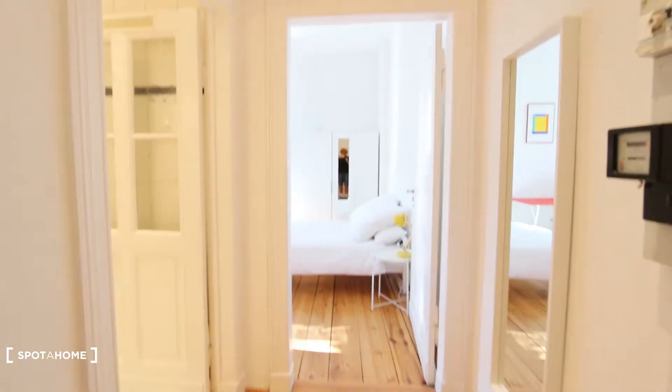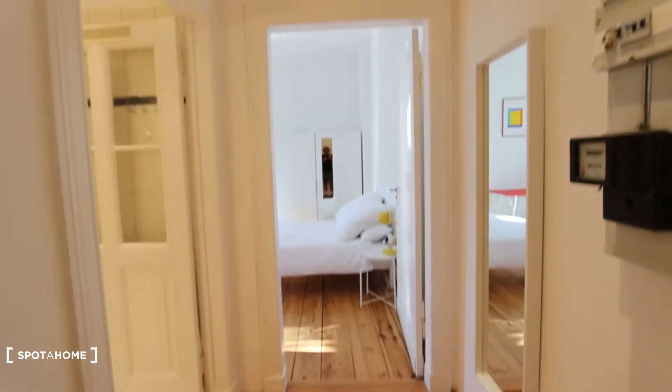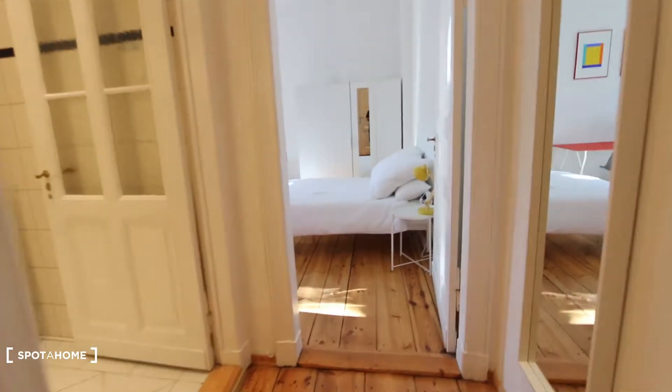Let me show you around. That's the entrance right here, and then you come into this corridor. You have wooden floor and high ceilings.